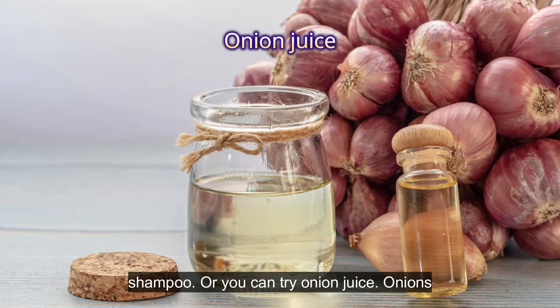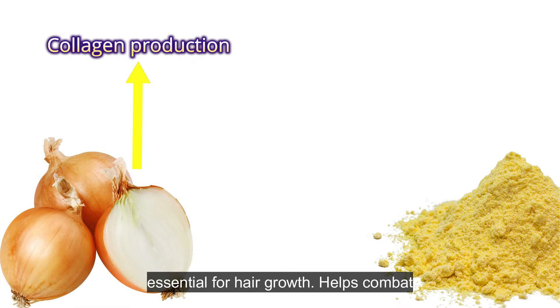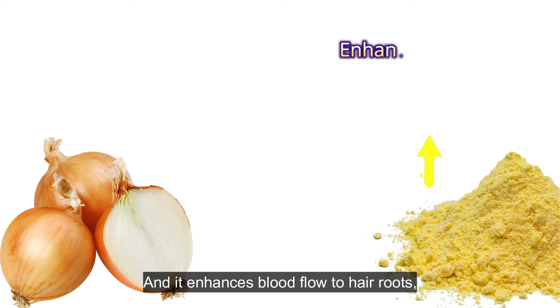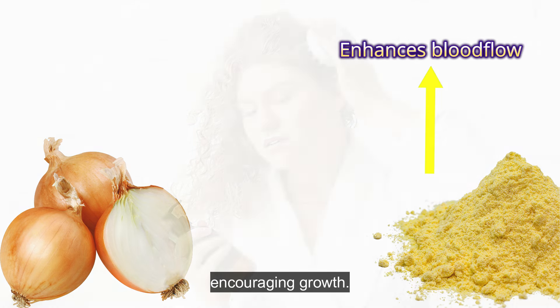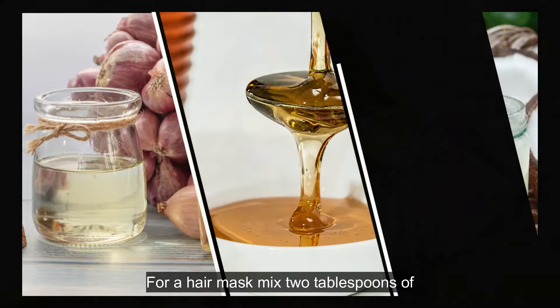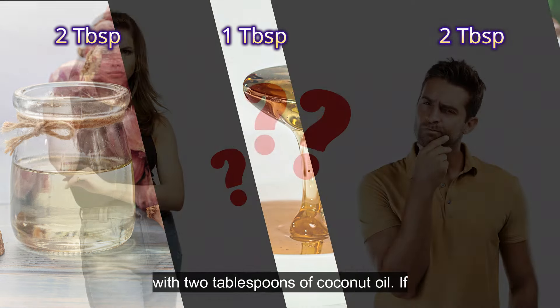Or you can try onion juice. Onions are high in sulfur, a vital mineral for healthy hair. Sulfur promotes collagen production, essential for hair growth, helps combat scalp infections that can lead to hair loss, and enhances blood flow to hair roots, encouraging growth. Apply onion juice directly to your scalp using a cotton ball or your fingers. For a hair mask, mix two tablespoons of onion juice with one tablespoon of honey, or with two tablespoons of coconut oil.